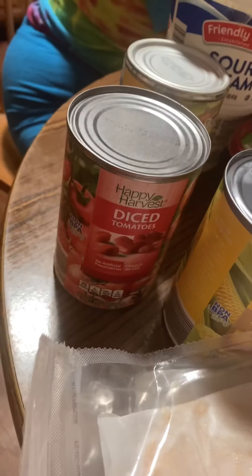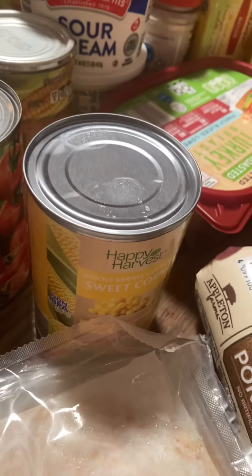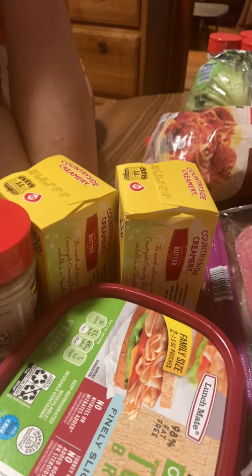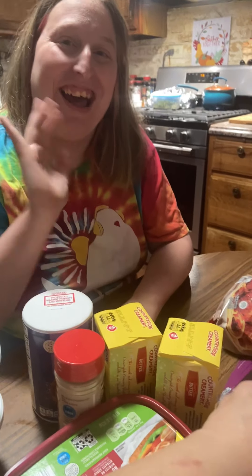We got another thing of turkey, a can of diced tomatoes, two cans of kernel corn, two things of sour cream, salt, garlic powder, two things of butter. We got salami and a ham steak.